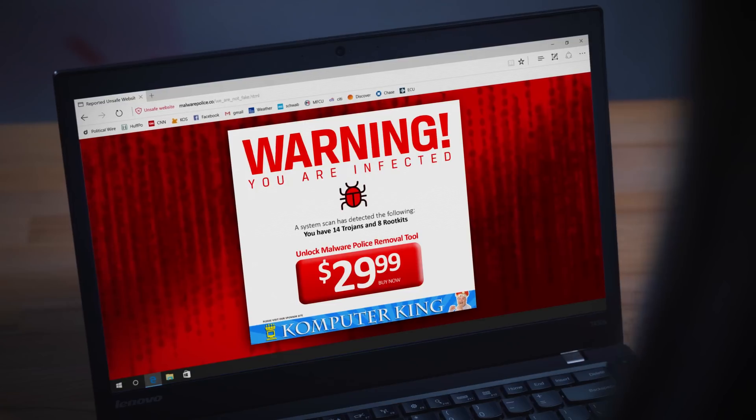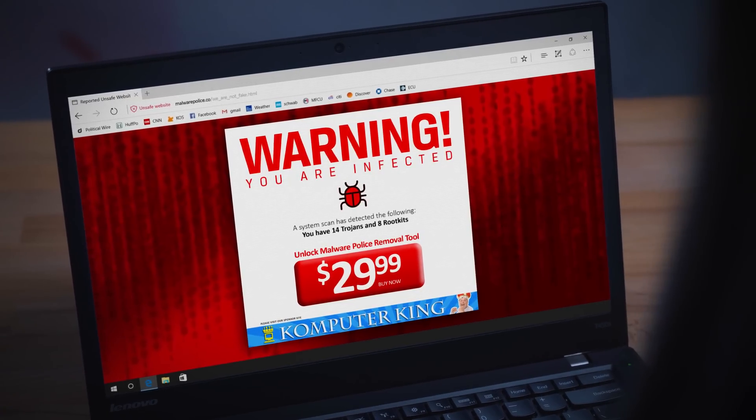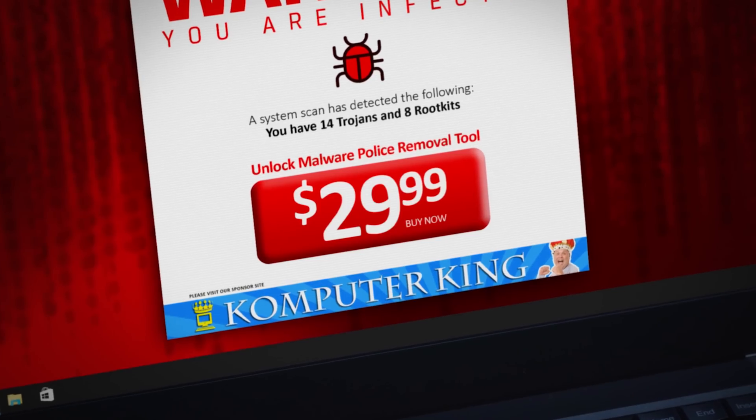Warning, you are infected! You have 14 Trojans and 8 rootkits. Oh no! Only $29.99 to unlock the removal tool and remove this malware.